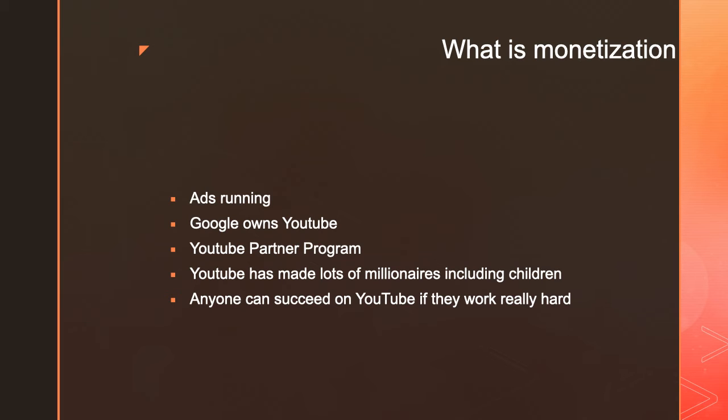Once you have 4,000 watch hours and 1,000 subscribers, Google will want to verify your address. They'll send you a pin to your mailbox so they can verify your address, and you just need to type in the code. Once you verify your address, you'll be able to monetize your videos, put ads on them, and start making money.